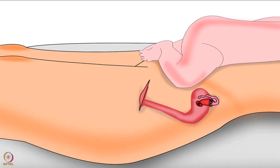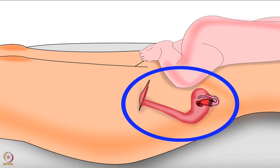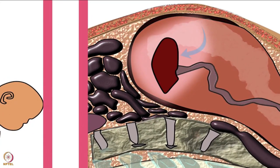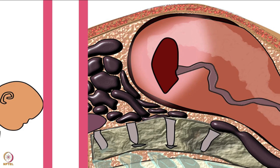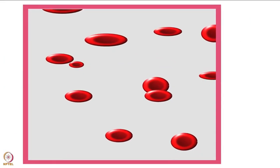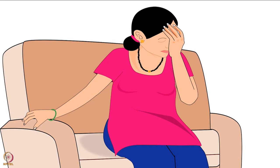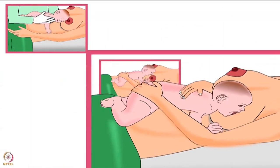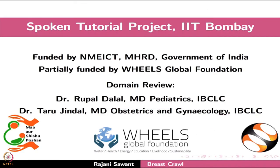Benefits of breast crawl extend to the mother as well. The leg movements of the baby put pressure on the mother's womb; this pressure helps in uterine contraction and in removal of the placenta. Initiation of breastfeeding increases oxytocin in the mother's body, and the rise in oxytocin also helps in removal of the placenta. Thus, breast crawl reduces blood loss and prevents anemia in mothers — a condition where the number of red blood cells goes down, which could lead to fatigue and weakness. Therefore, breast crawl is a highly beneficial natural process for both the mother and her baby. This brings us to the end of this tutorial.